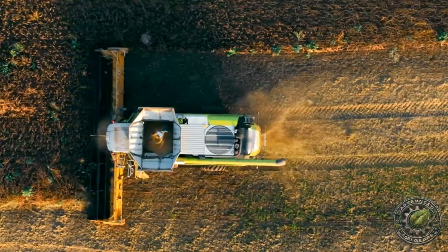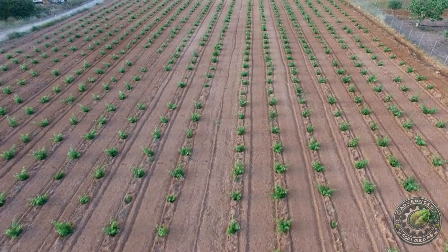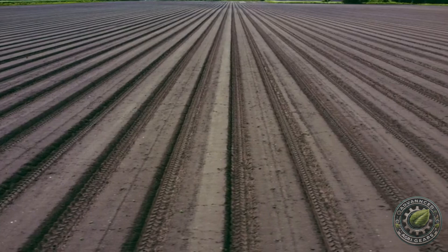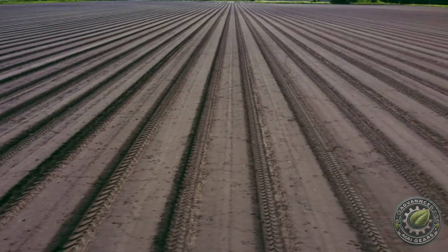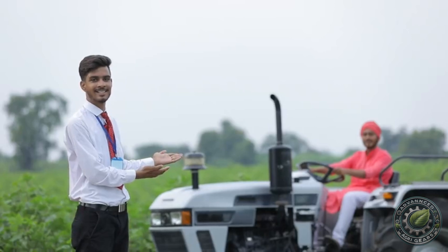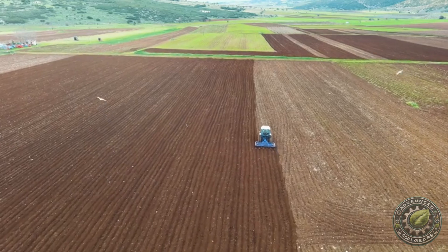Let's dive deeper into precision planting with GPS. Traditional planting methods often lead to uneven rows, wasted space, and suboptimal seed placement, which can affect overall crop yield. But with GPS-enabled tractors, this problem is eliminated. Farmers can now plant seeds in perfectly straight lines, with exact spacing between rows, ensuring that each seed is planted in the optimal location. This not only makes planting more efficient but also allows for better crop management throughout the growing season. By using GPS to guide their tractors, farmers can avoid overlap, making sure no part of the field is underused or overplanted. This uniformity is key to maximizing the use of land and improving overall productivity.